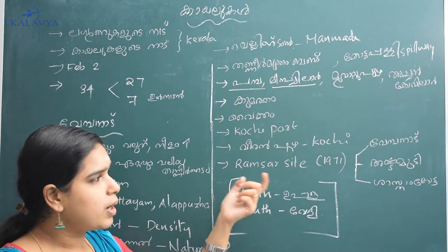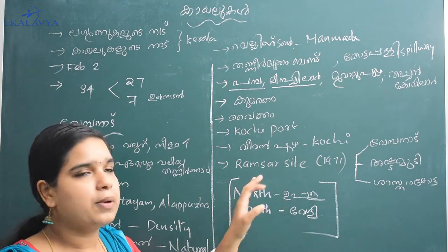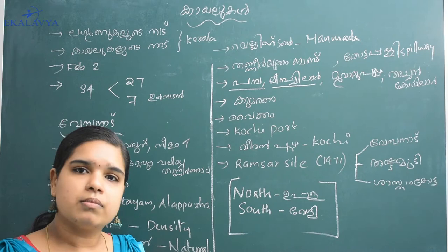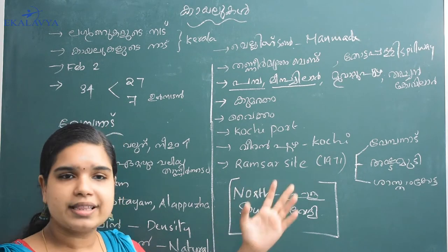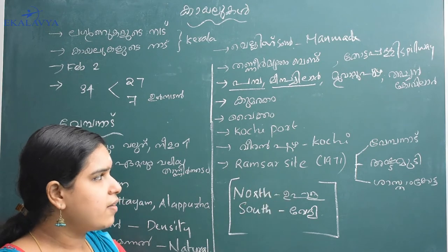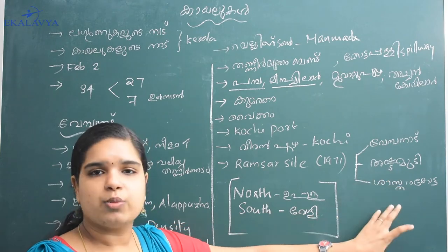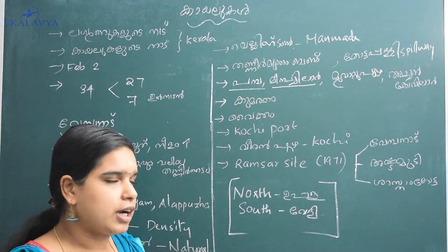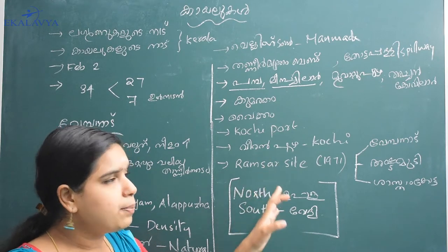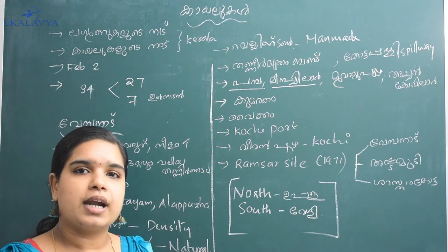Now we have this site — it is called the Ramsar site. This is the Ramsar Convention. They are subject to previous sites and other sites. This is an agreement called the Ramsar Convention. Three of them in Kerala have to be noted. So we will cover the topic of Vembanad Kail.